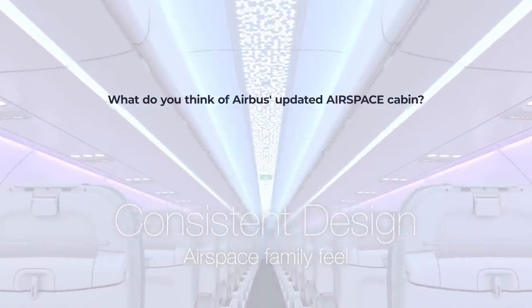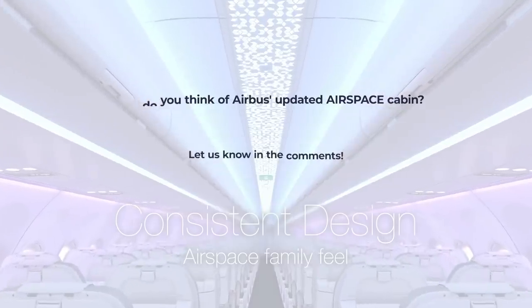What do you think of this new Airspace cabin design? Let us know in the comments.